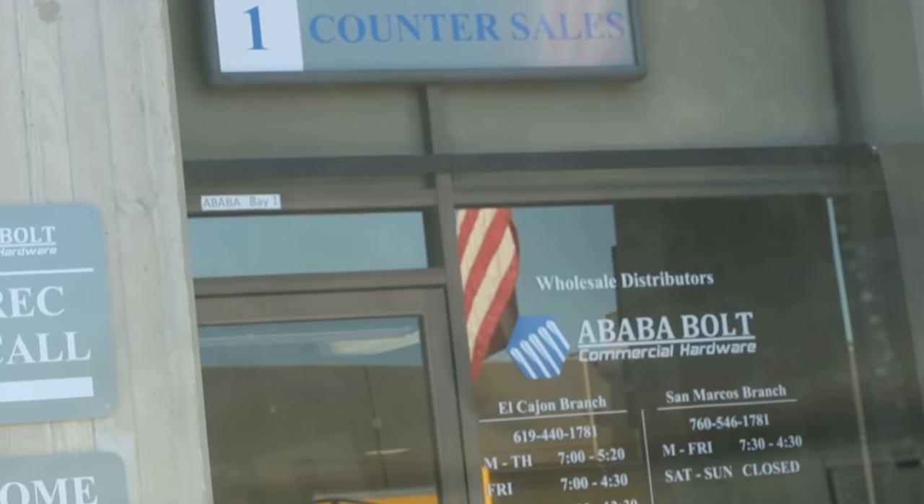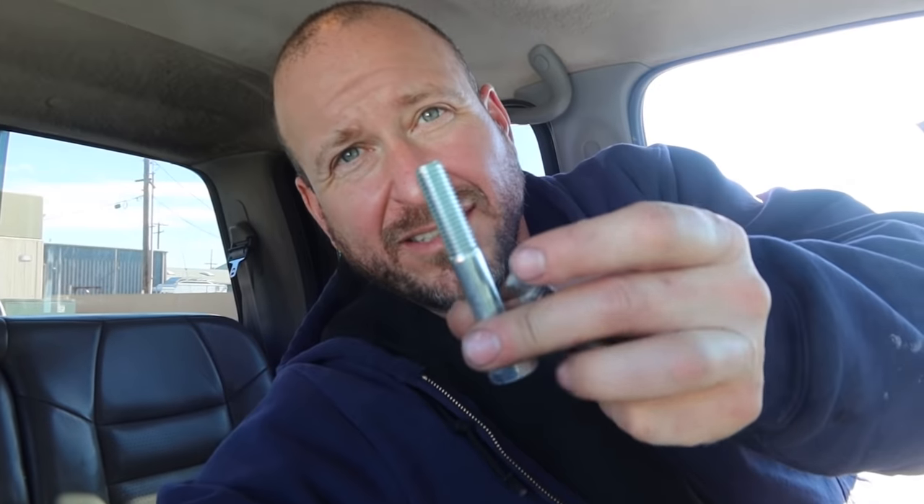Just left the bolt shop. This is the original sheared bolt and this is the new one — it's a little bit different, but I hope it'll work. I had to buy 17 of them; cost me almost 20 bucks.